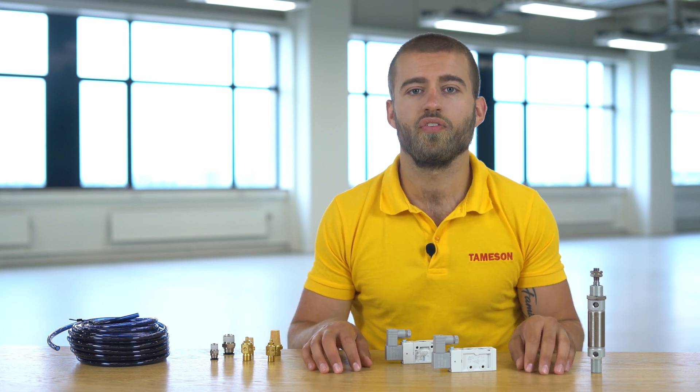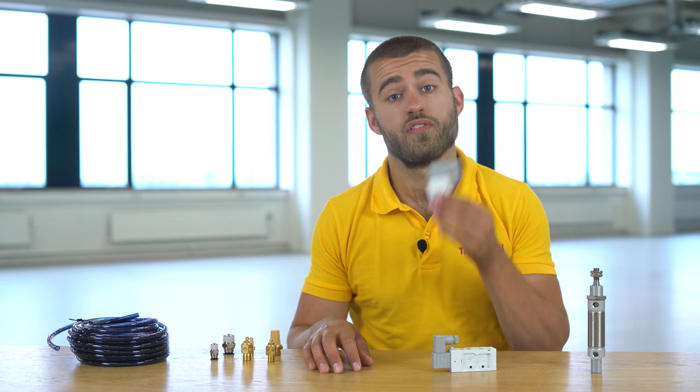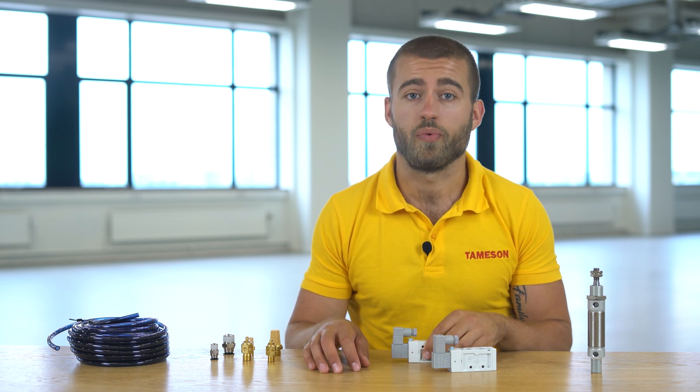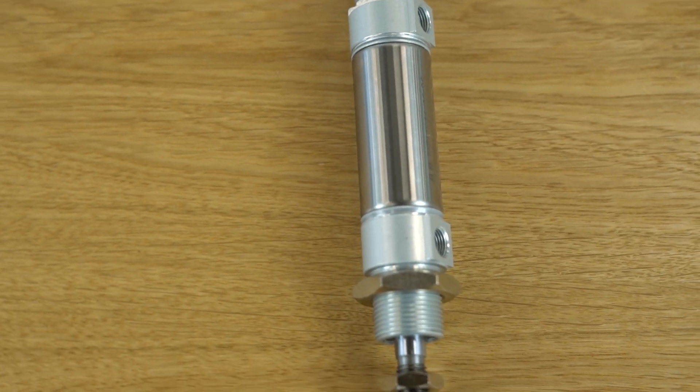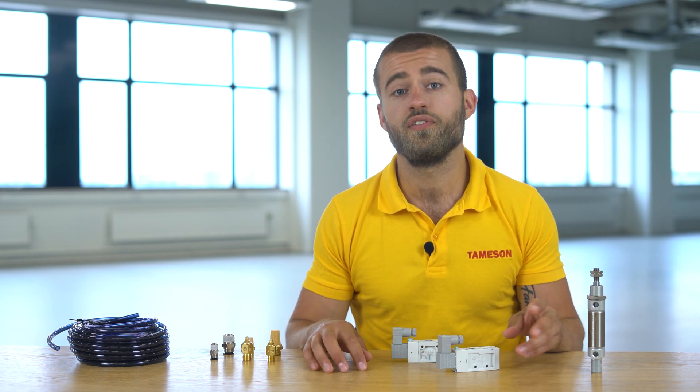For the control of single acting cylinders, three two-way solenoid valves such as this one are used. For double acting cylinders, five two-way solenoid valves are often used. Due to the ISO 6432 standard, all pneumatic cylinders that fall under the standard are interchangeable.